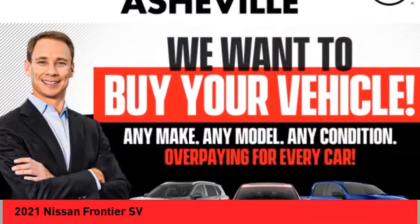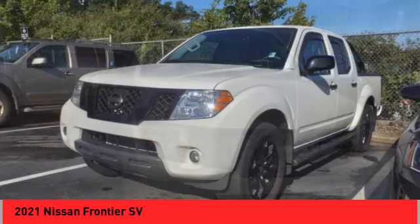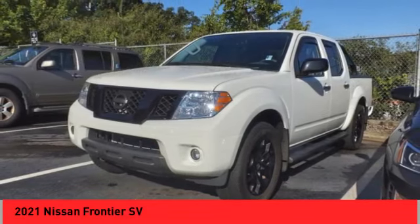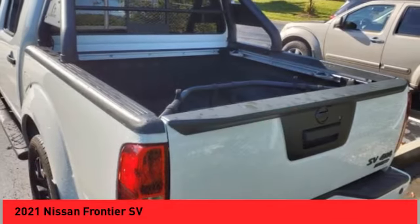Stop by and take a look at the 2021 Frontier. The Nissan Frontier offers a full-length, fully-boxed frame for strength, serious off-road capabilities, and a five-star rating for side-impact crash safety.